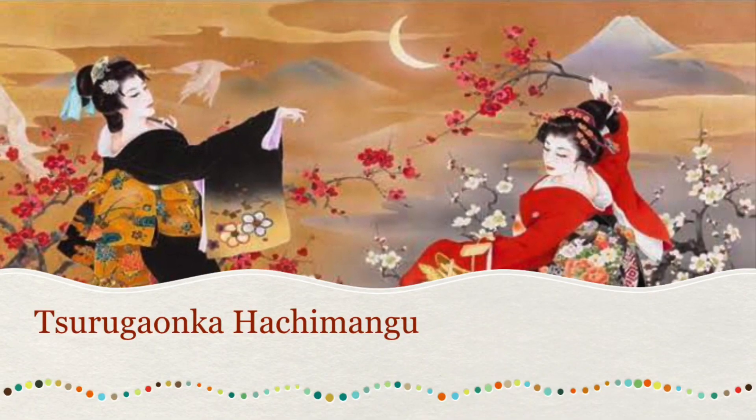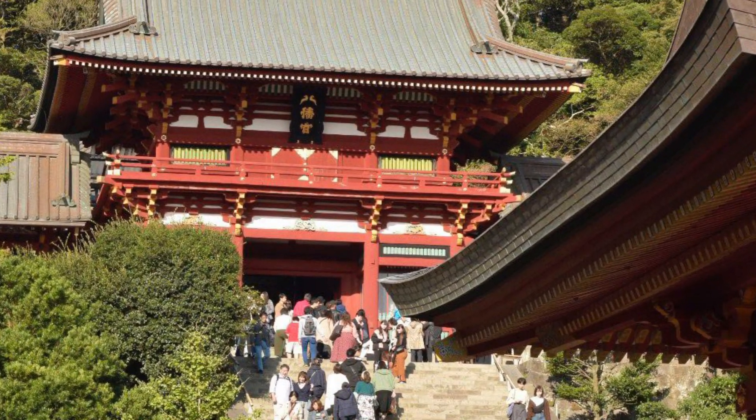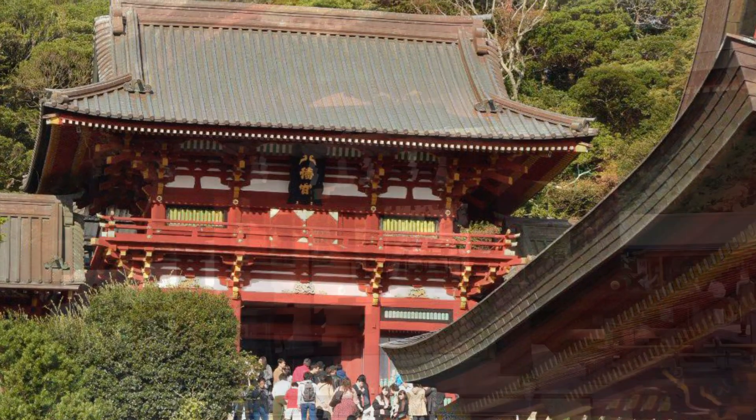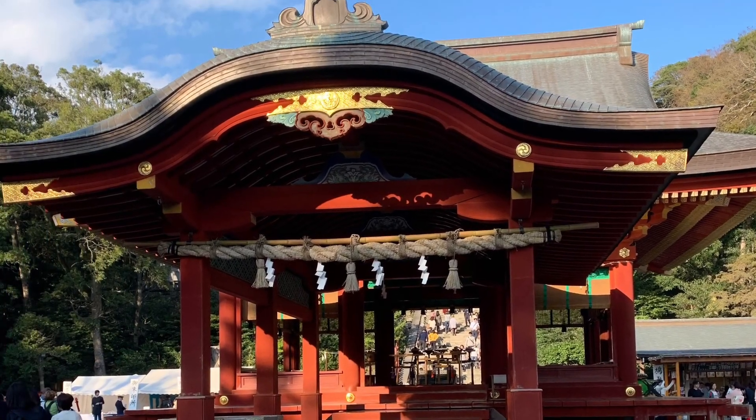Let's start our journey by visiting a symbol of prosperity — Tsurugaoka Hachimangu. It is a shrine located a 10-minute walk from Kamakura station. If you visit this shrine, you can see Kamakura as it was when it was a capital.